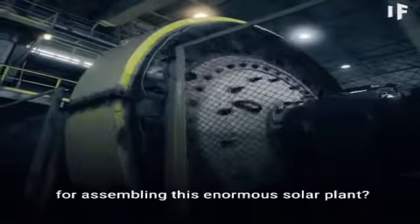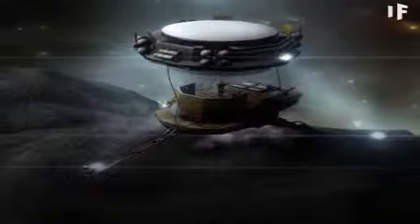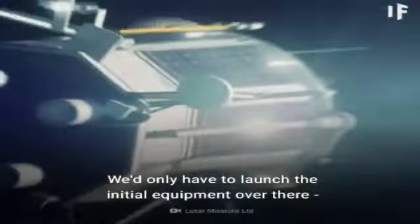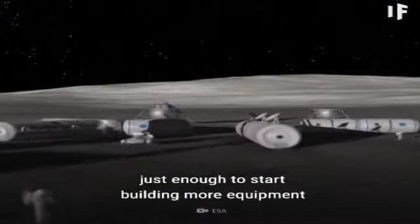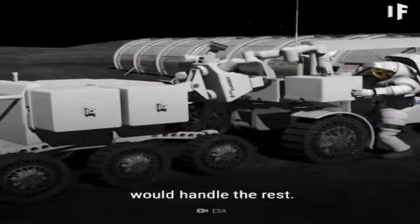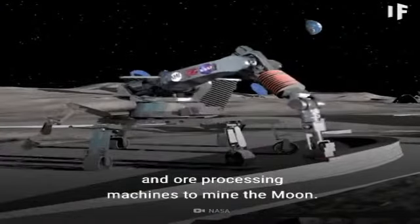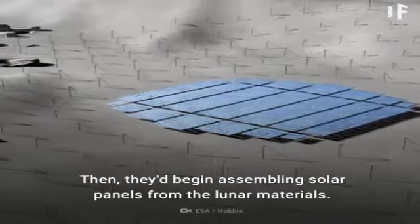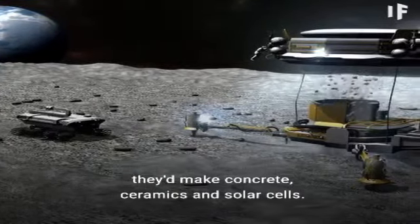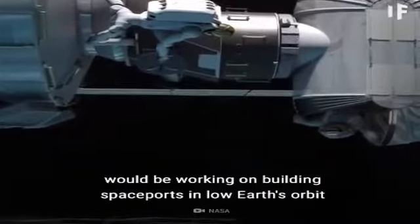Where on Earth would we even find enough materials for assembling this enormous solar plant? The answer lies outside of our planet's natural budget. Most of the building materials would come from the moon itself — we'd only have to launch the initial equipment over there, just enough to start building more equipment and manufacturing lunar robots. Then a team of robots together with a group of astronauts would handle the rest. They'd construct huge excavator and ore processing machines to mine the moon, then begin assembling solar panels from lunar materials — with nothing but lunar soil and gravel, they'd make concrete, ceramics, and solar cells.